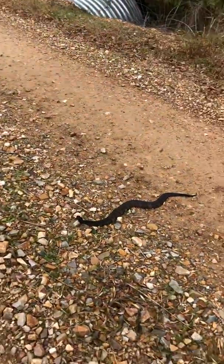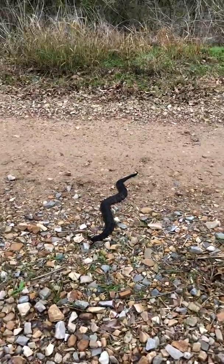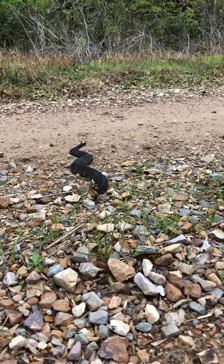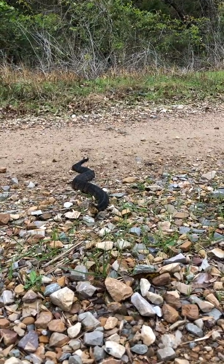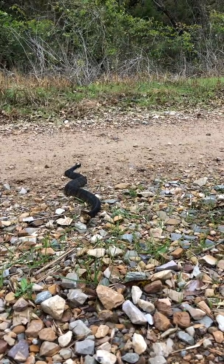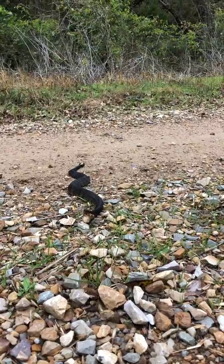This is a venomous species so I'm not gonna pick him up. Often times that is a typical posture of a cottonmouth — they'll get real still and cock their head up. If they feel threatened they'll pull up and open their mouth.